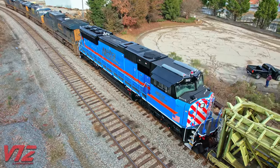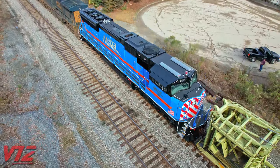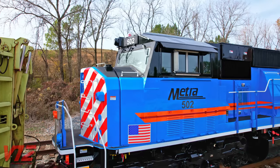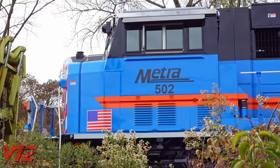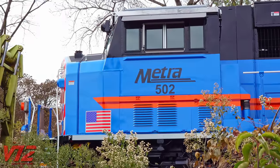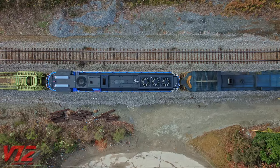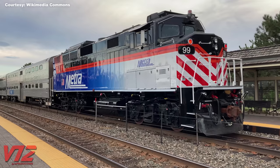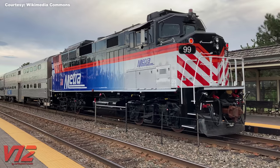They also said they have an option to buy an additional 27 units if they're satisfied with performance and funding is available. METRA's CEO and Executive Director said these locomotives will replace some of the oldest engines in their fleet, and METRA expects a significant increase in reliability and decrease in emissions. These SD70MAC locomotives also have a similar design to METRA's F-59 units, meaning they'll be able to use the same parts inventory and won't need different maintenance and training programs.